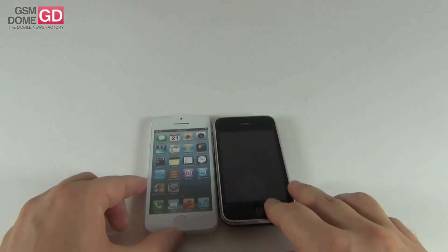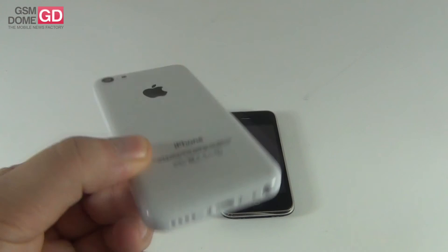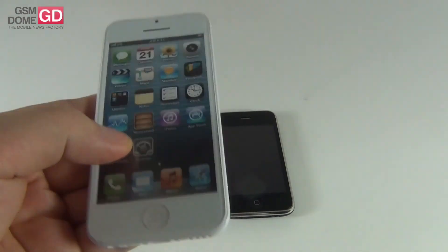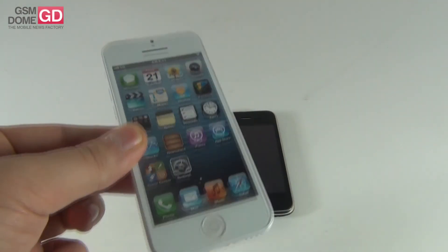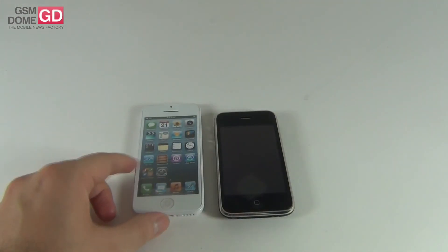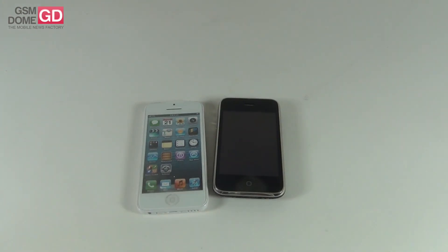Okay guys, this is GSMdome.com, and this dummy unit for the iPhone 5C was received from MobileDirect.ro, a Romanian retailer of cases. This is one of the many leaks of the budget iPhone. That's it for now — we'll be back with more news and hopefully a review of the handset soon. Bye bye.